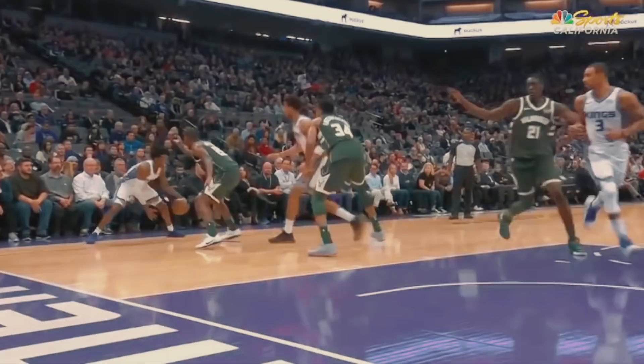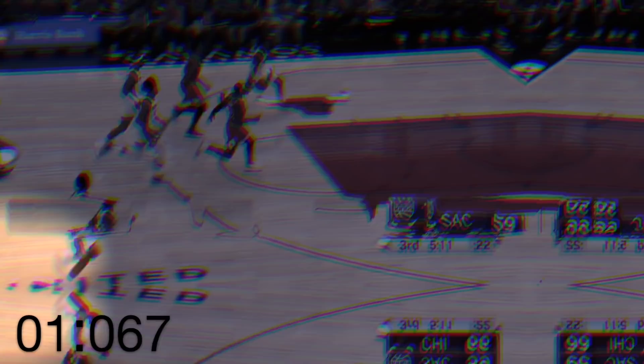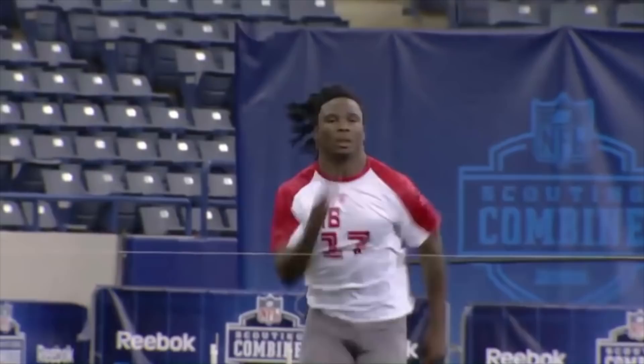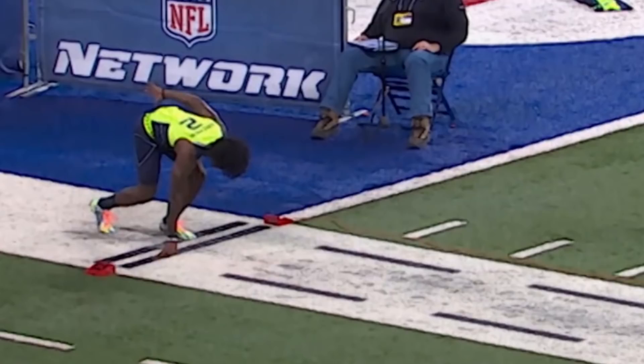First we'll put his speed in perspective. Check out this play where he gets from half court to the free throw line in 1.07 seconds — that's a speed of over 17.5 miles per hour. Just to get an idea of how fast that is, the fastest NFL players ever, like Chris Johnson, reach just above 19 miles per hour on their 40 yard dash. Mind you, they're not dribbling a ball and have much longer to accelerate. That's fast.